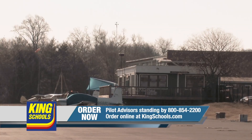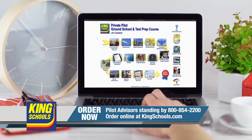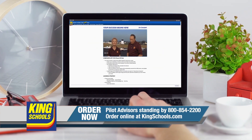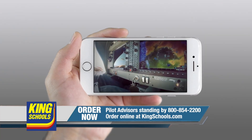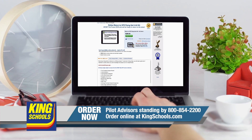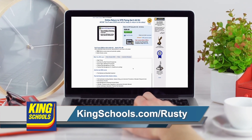Hello fellow pilot. I'm John King, and I'm Martha King. We've all had our flying lives disrupted lately. King Schools is here to help you stay up-to-date with courses that you can access on your desktop, iPad, or iPhone. If you'd like a refresher, or just want to expand your aviation horizons, we have a course for you. Head over to KingSchools.com/Rusty today for details.